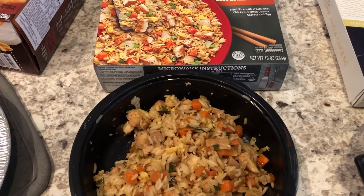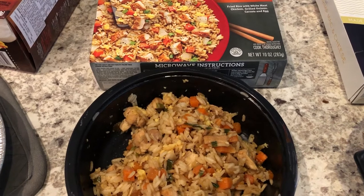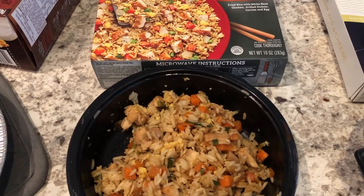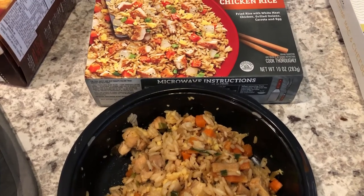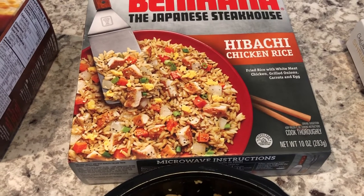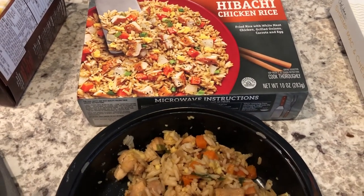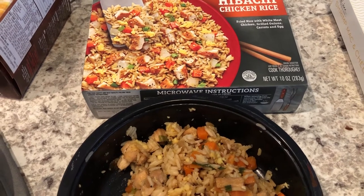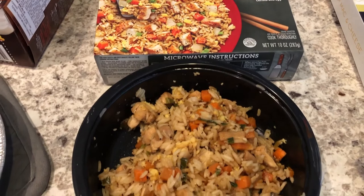Hey guys, welcome back to another week of 'What's for Dinner.' My name is Andrea with Foodimentary, adventures in food. If you have never been to our channel before, we are all about the food — we do taste tests, grocery hauls, 'What's for Dinner,' and recipes. So we're kicking off another week, and tonight the plan was for it to just be a simple night — I was going to use some stuff that we had in our freezer.